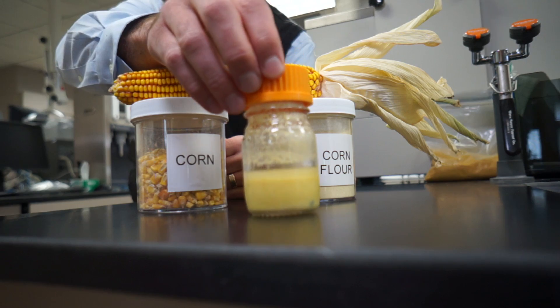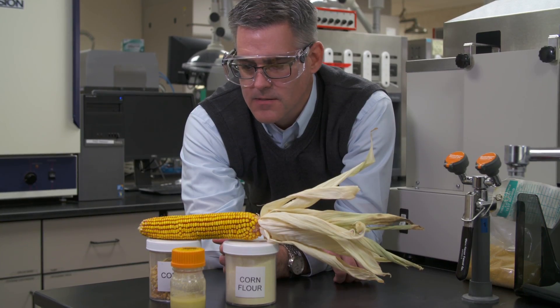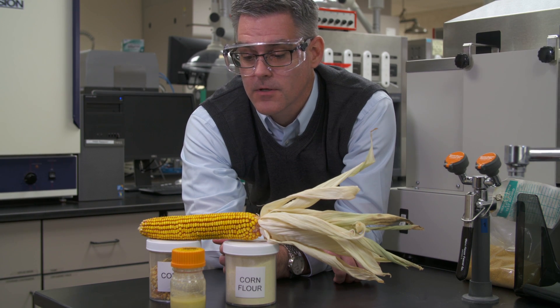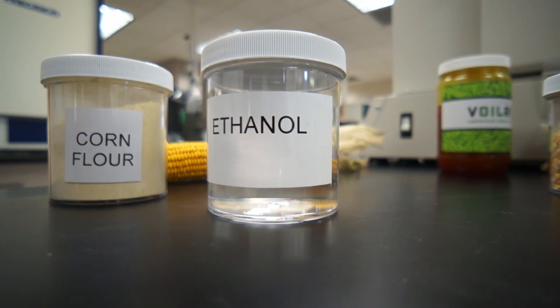We take the corn flour, add water and add enzymes and yeast, and these enzymes and yeast simultaneously break down the starch that's in that flour, convert it to glucose, and convert that glucose into ethanol through their digestion process.